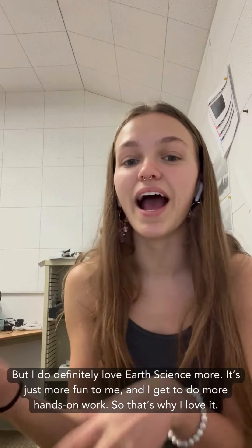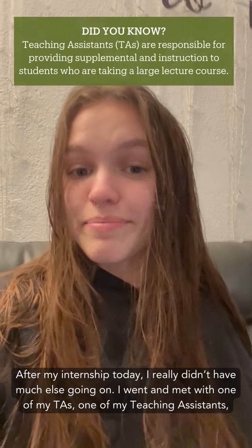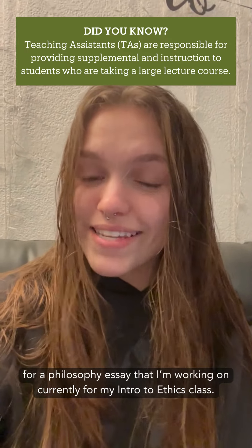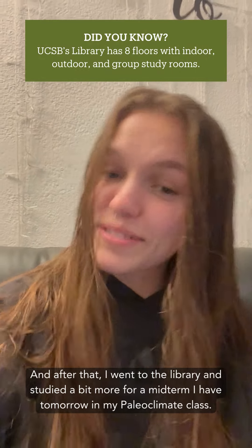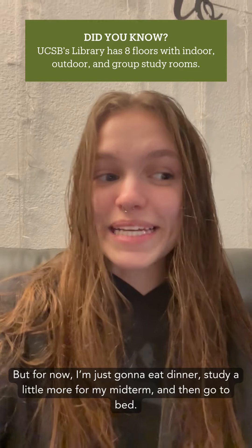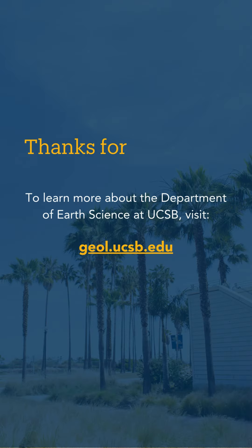It's just more fun to me and I get to do more hands-on work, so that's why I love it. After my internship today I really didn't have much else going on. I went and met with one of my TAs for a philosophy essay I'm working on for my intro to ethics class, and then I went to the library and studied for a midterm I have tomorrow in my paleoclimate class. For now I'm just going to eat dinner, study a little more, and then go to bed. Thank you so much for following along in my day in the life!